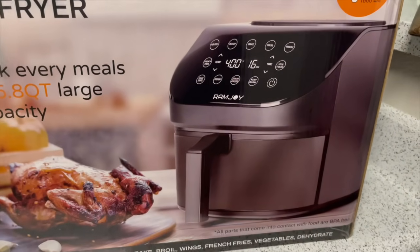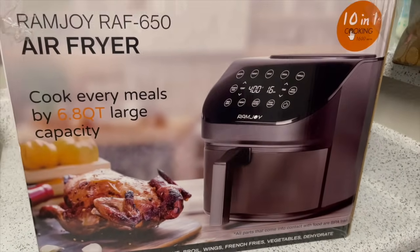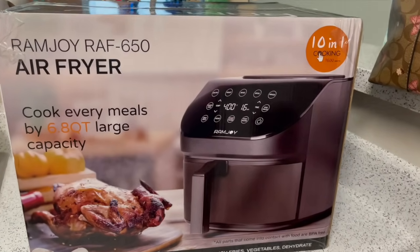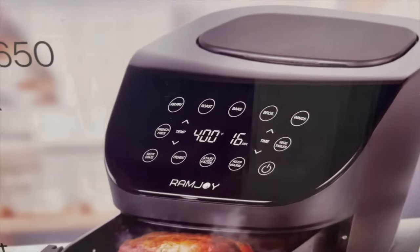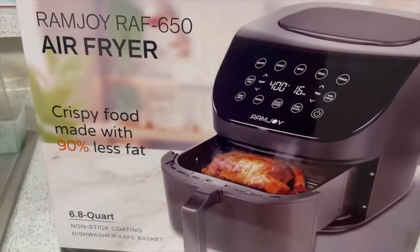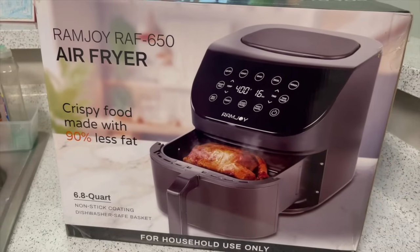Hey y'all, what's up? It's your girl Lib and I'm back with another video. So in today's video, I'm going to be showing you guys this amazing air fryer that was sent to me from Ramjoy. When they reached out to me to work with me, I was super excited because I've always wanted a big air fryer like this.